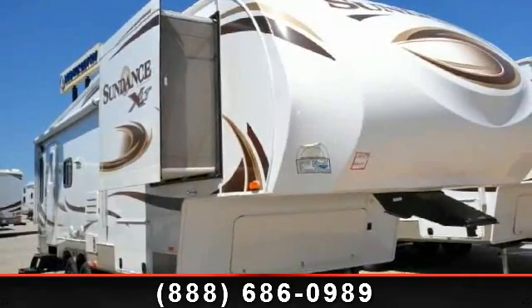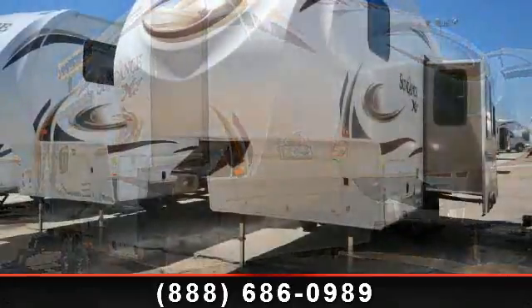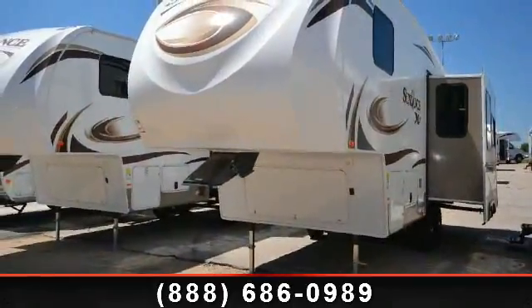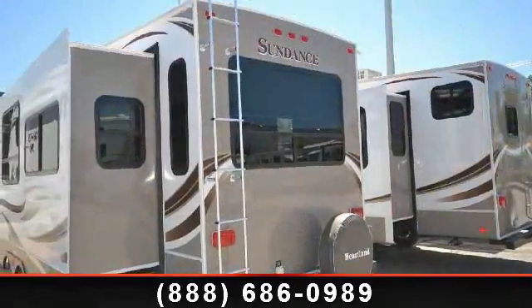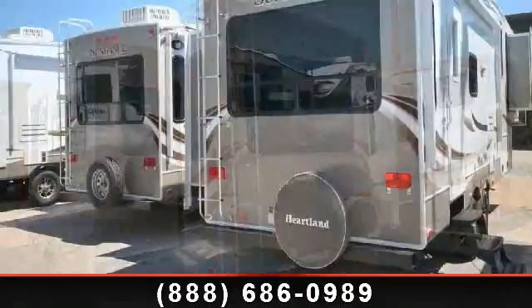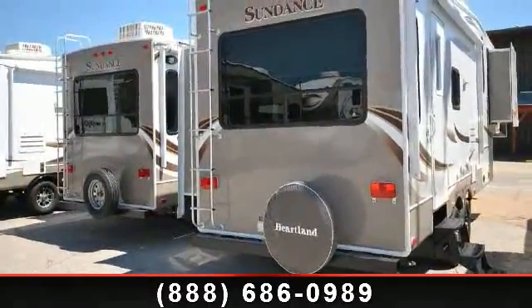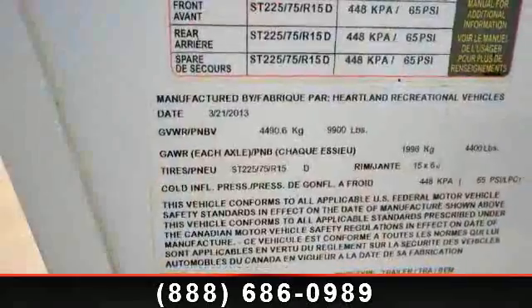Travel in style with this 2014 Heartland Sundance XLT. This fifth wheel RV achieves maximum convenience and comfort combined with style and durable residential appointments. This unit is perfect for vacationing, adventuring, or just relaxing. Call now to schedule an appointment at our dealership — adventure awaits.